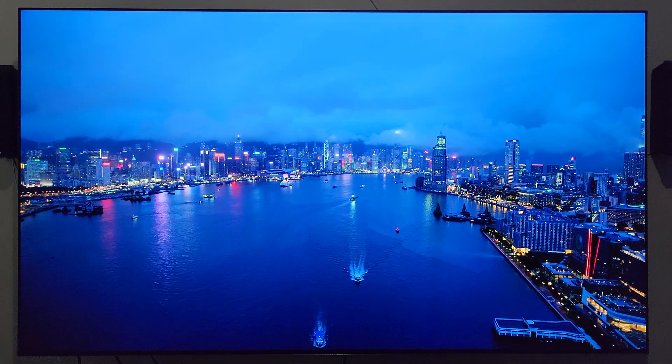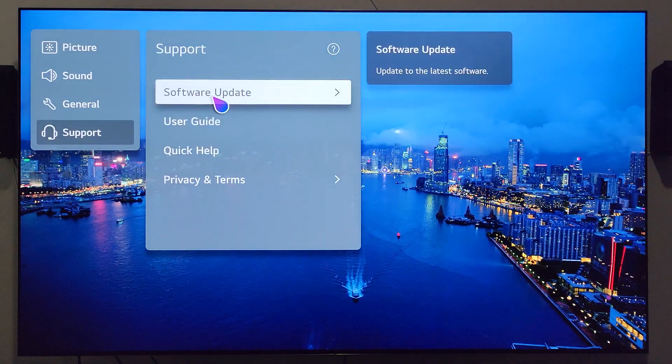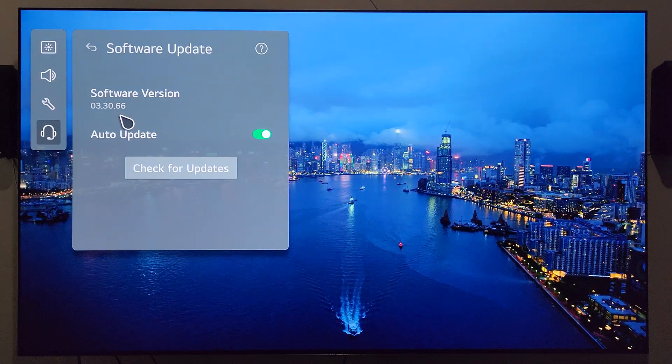Let me go ahead and jump back in there real quick — press and hold the settings button, support, software update, and as you can see software version 03.30.66 hit my TV today.